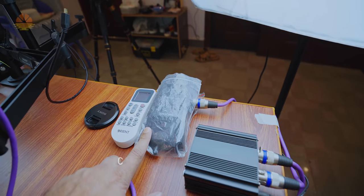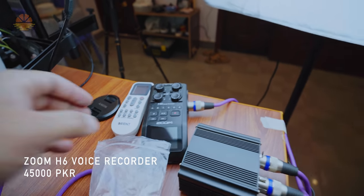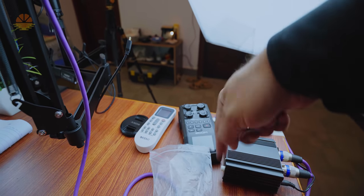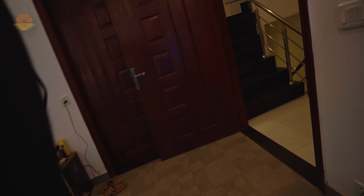This is my audio recorder — the Zoom H6. It is an excellent recorder and has 4 XLR inputs. It is one of the only ones. And this is my air conditioner remote. After completing the table setup, let's come over here.